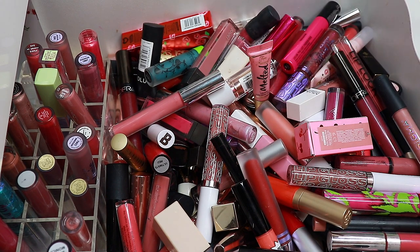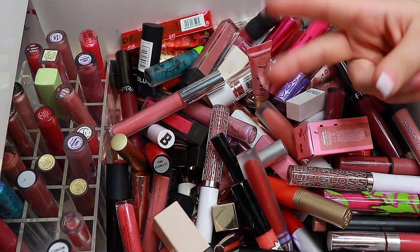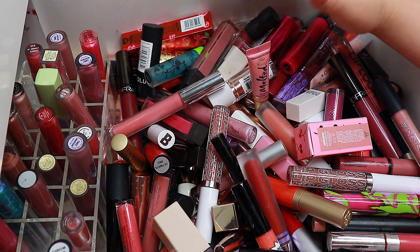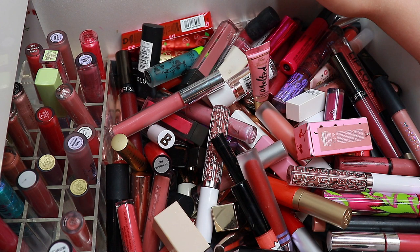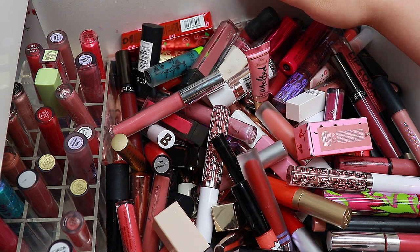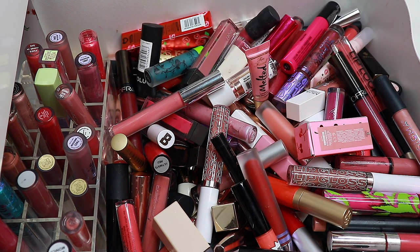I just wanted to say I've talked about the fact that I have like two lip drawers — this is everything. I put everything in here, but I have more liquid lipsticks and lipsticks in general because I have all the ones in my current stash, which is like 30. And then I have some of my favorites spread out throughout my purses and jackets and all of that.